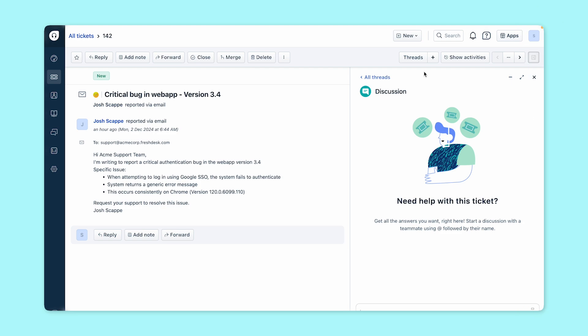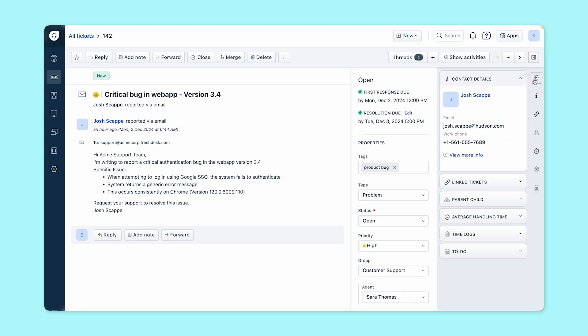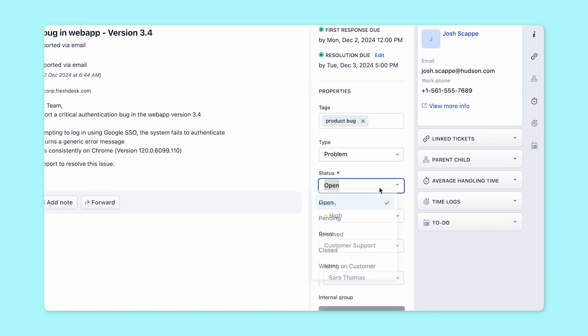Another powerful feature is shared ownership. Often, agents need to involve internal teams to share updates on a ticket. Rather than transferring the ticket and losing sight of its progress, agents can invite stakeholders to collaborate directly within the ticket, ensuring that everyone remains informed and can provide customers with timely updates. For instance, when a customer reports a bug, the agent can map the ticket to the relevant internal team, ensuring everyone stays informed on the status of the fix.